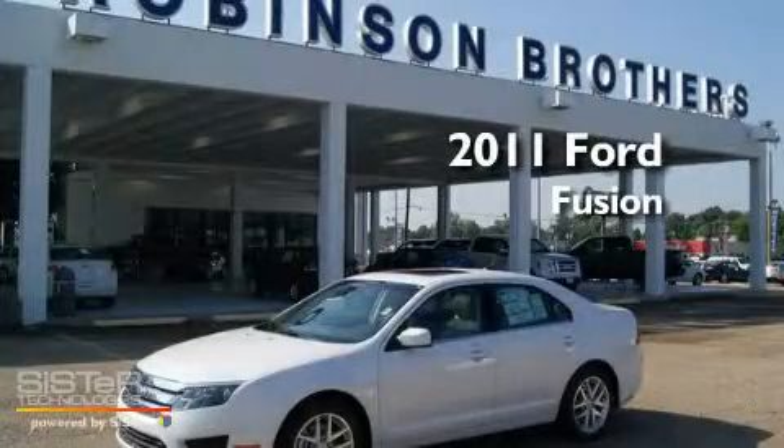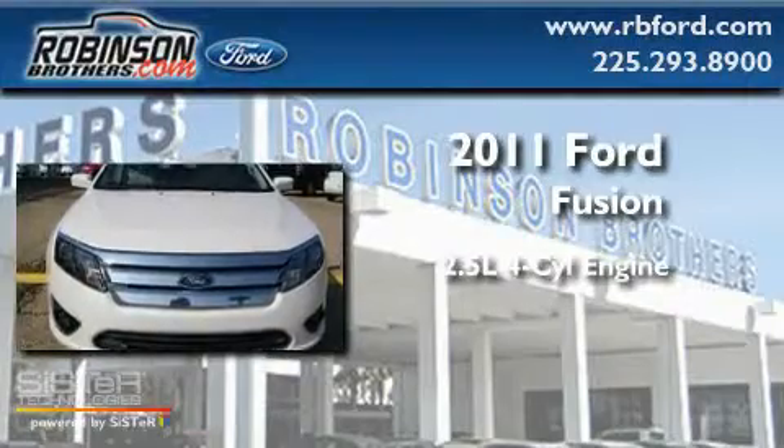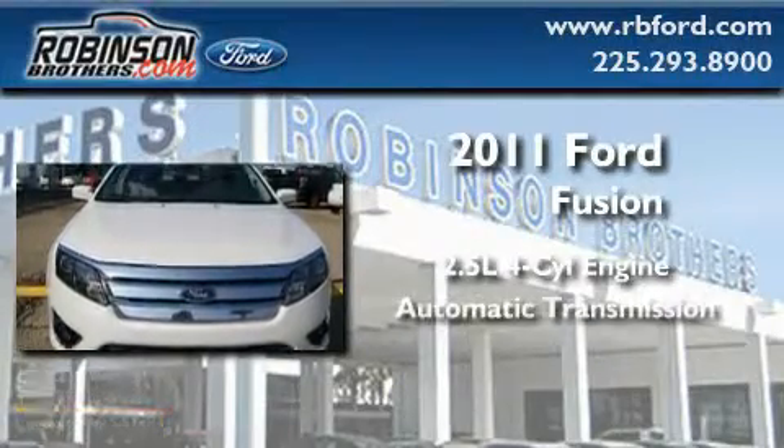This is a brand new 2011 Ford Fusion. It has a 2.5 liter 4-cylinder engine and an automatic transmission.